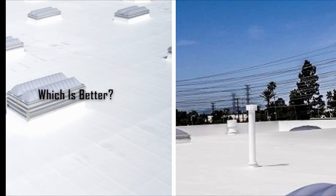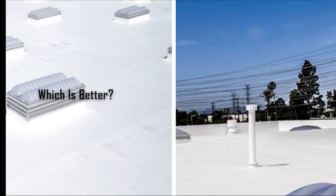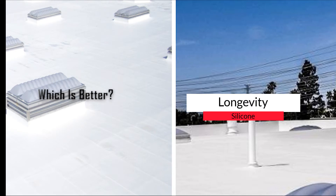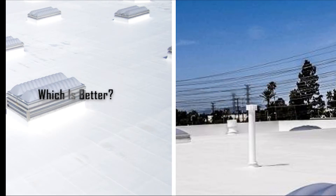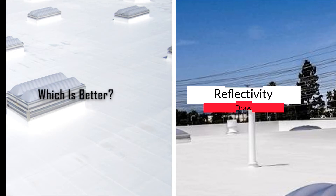Which coating is better? Let's do a head-to-head comparison. Which costs more? Acrylic coatings generally cost less than silicone coatings. What about longevity? Many factors can affect longevity, but generally silicone coatings last longer than acrylic coatings. Reflectivity? Both acrylic and silicone roof coatings have a thermal reflectance between 80 to 90%, so I'm going to give them a draw in this regard.